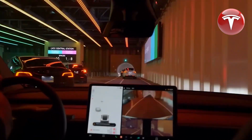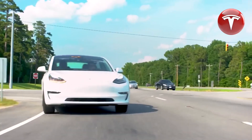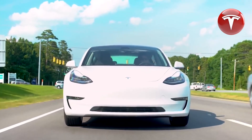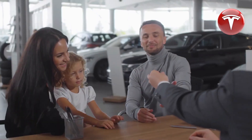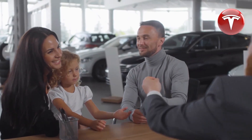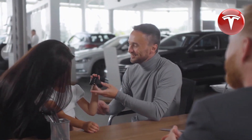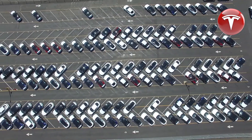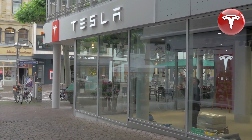There are some incredible deals available for the Model 3 and Model Y, making these vehicles more affordable than ever. In terms of the Cybertruck, we have information that includes both positive and negative aspects, which will help you decide whether to stick with your decision to wait for it or explore other options. We'd also like to express our gratitude to LastFit for sponsoring this video, and there's a special surprise waiting for you at the end.